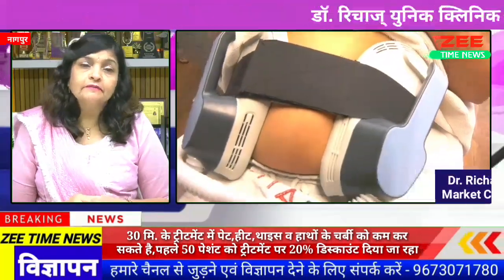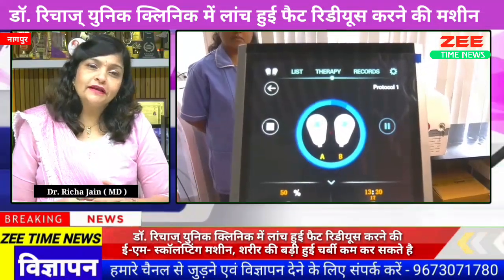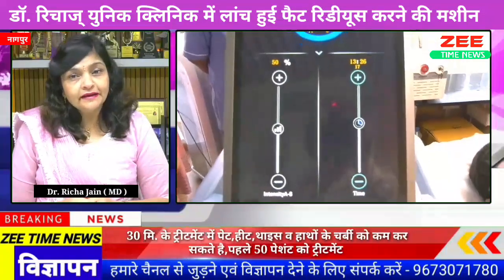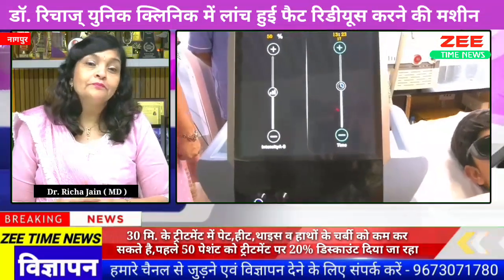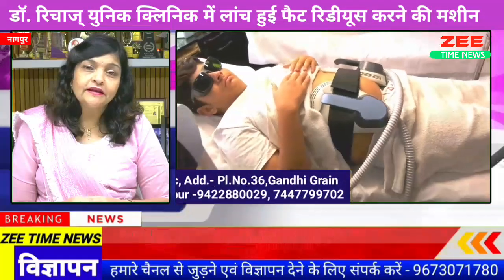I have launched the EM Sculpting Machine on my clinic's 24th anniversary. In the last 23 years, our nature has evolved. Every time we have done something new in the clinic, or the infrastructure has changed. We have launched a lot of machines. Today, Dr. Richa's Unique Clinic stands as a comprehensive clinic.